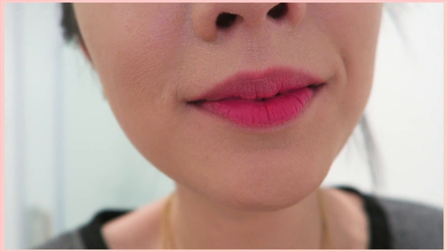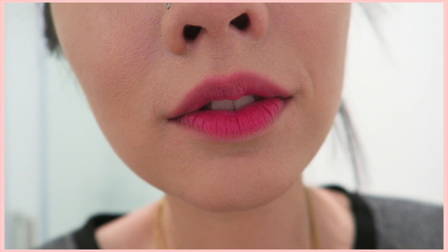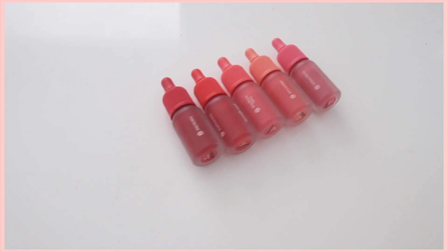This is how the application is like. You just apply a little bit — it's great for gradation. Also for a fuller lip, you can layer it as well, but there's only so much you can layer. Longevity lasts about 5 to 6 hours before it actually stains. So let's get started on these swatches.